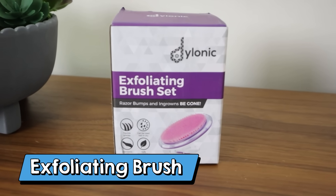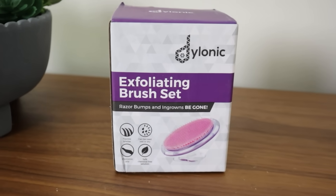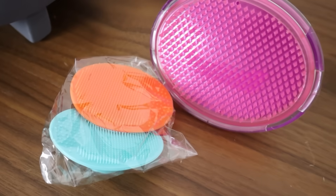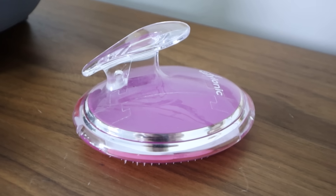Have you guys ever used an exfoliating brush? This is actually a new item to me. What I like to use it for is I get a spray tan, so I love to use an exfoliating brush as a dry brush all over my body before I get in the shower. It's a great way to exfoliate your skin. This one has rubber bristles on it, and the handle is great for gripping. You can also use it in the shower as well.